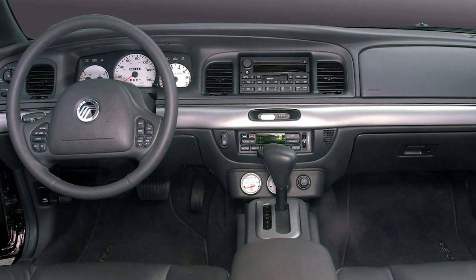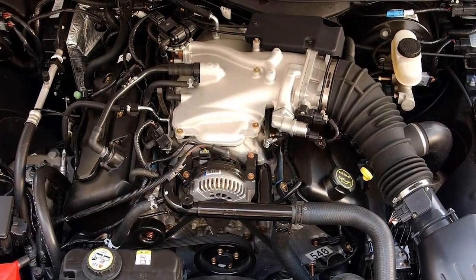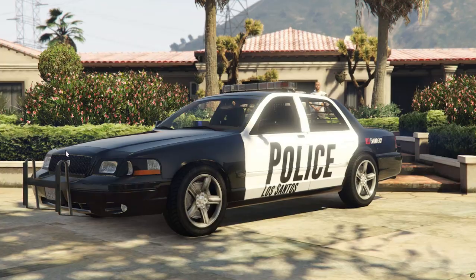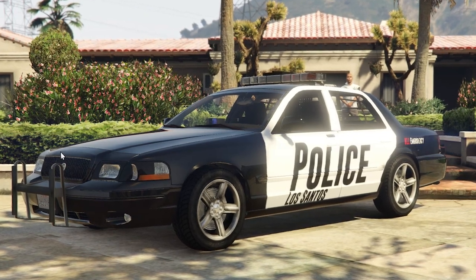It was designed by Mercury to be efficient, practical, and dependable. That, combined with plenty of power from its 4.6-liter V8 engine, led to its adoption by American police forces. It was also quite flexible for its size and power.